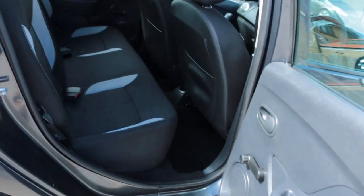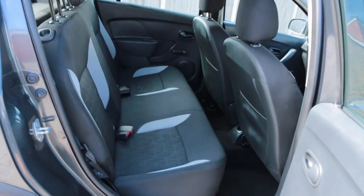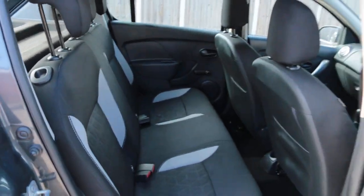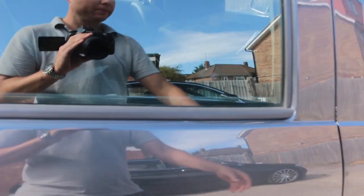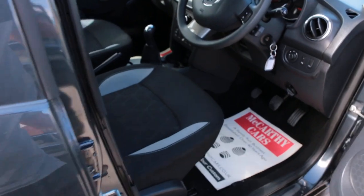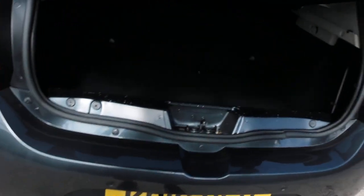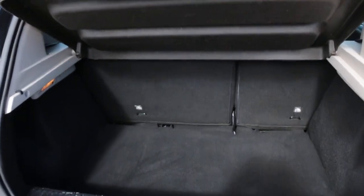Black velour interior, sides and front airbags, five headrests, ISOFIX, child seat preparation, and split folding rear seats.